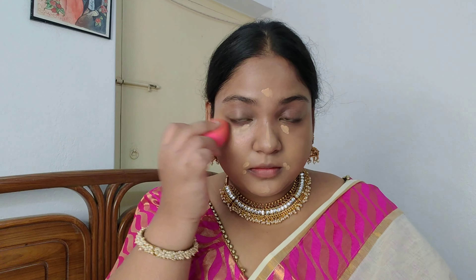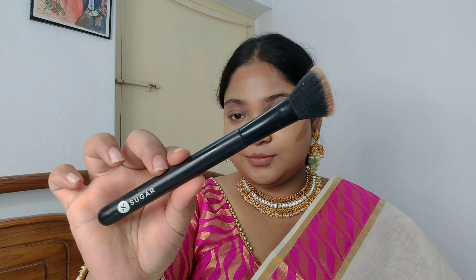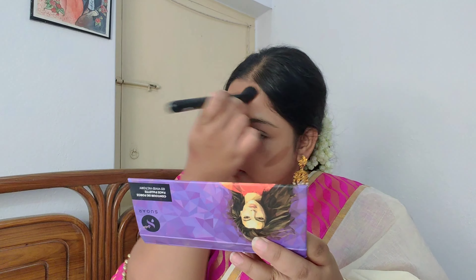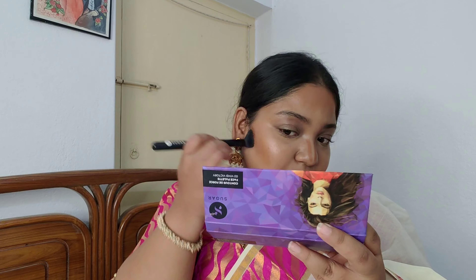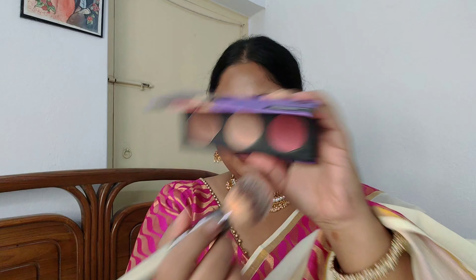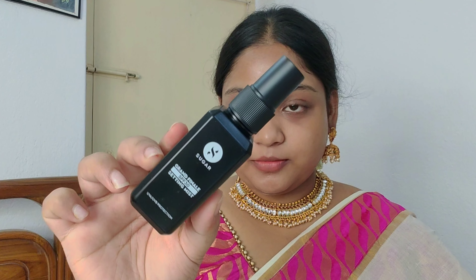Next I used the Sugar Face Forward Contouring Stick in shade 01. I just used it as a bronzer to give a little bit of depth to my face — it blends like butter. For the blush and highlighter, I used the Sugar Contour Default Palette in shade 02 Vivid Victory. I then used Sugar Grand Finale SPF 30 Setting Spray to set everything.